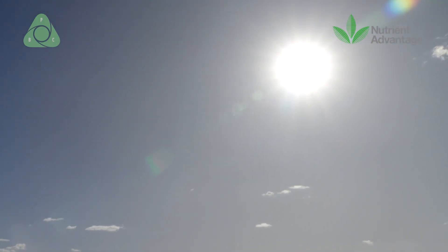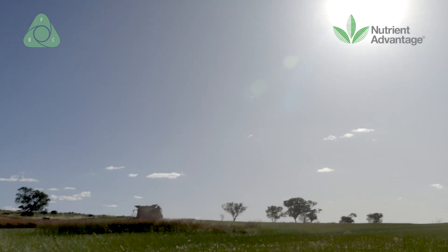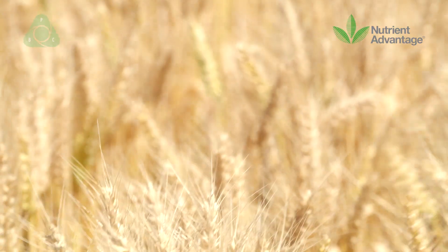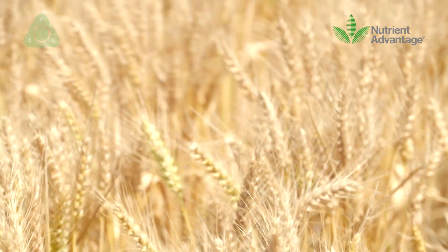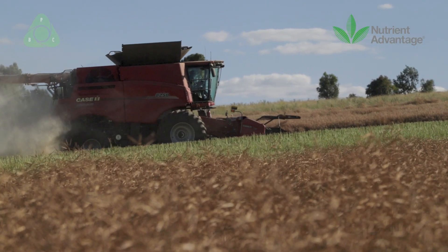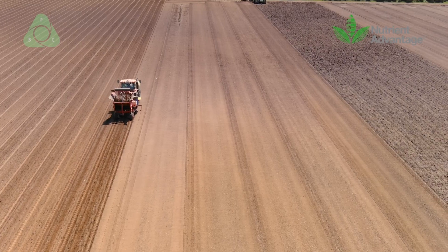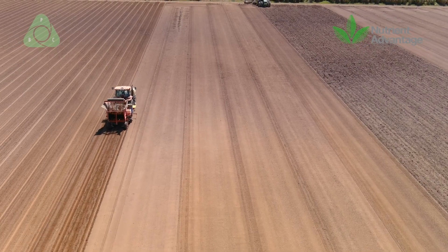One thing that's becoming very clear in recent years is that soil is being regarded as Australia's most valuable asset. Once upon a time it may have been our mineral resources, but the reality is the soil that we walk on — it feeds us, it sustains our environment, and it's really generating significant wealth.